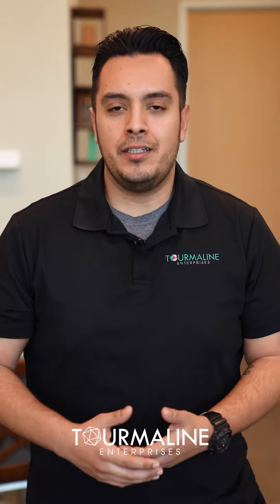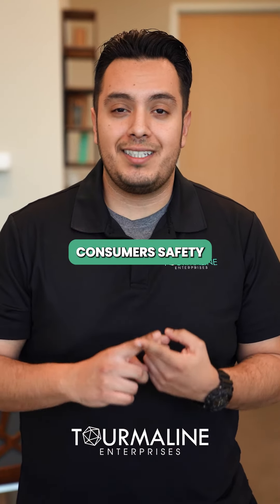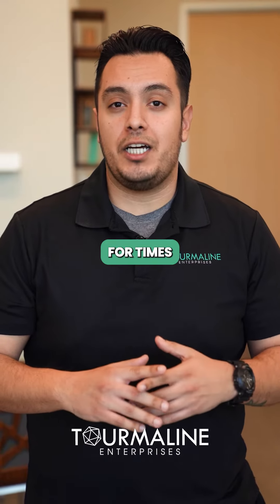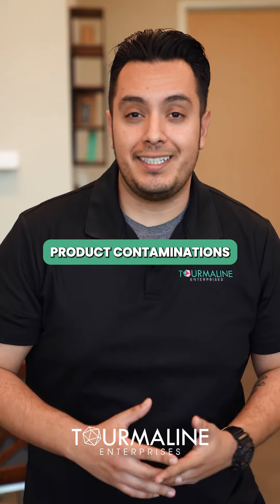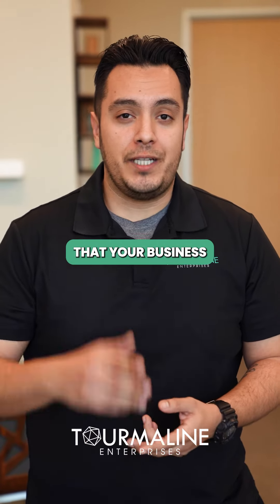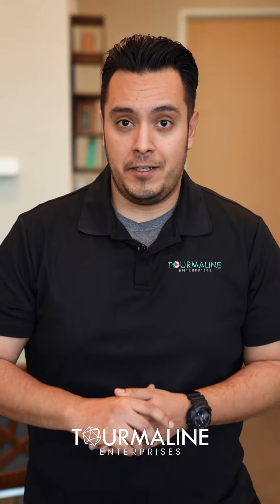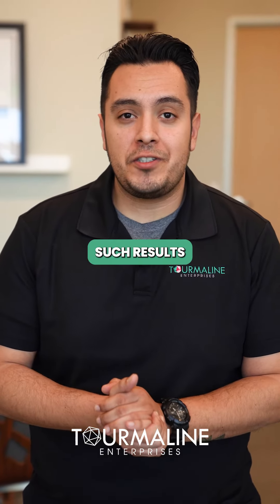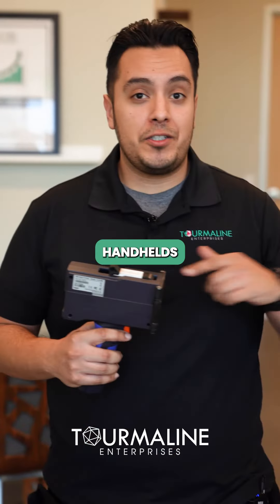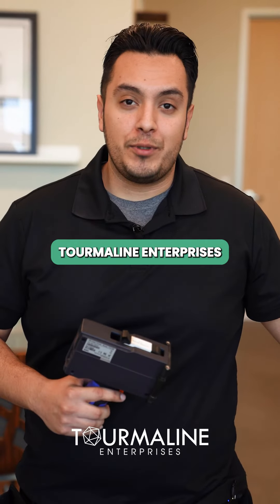Why is this all necessary? Two reasons really — first to ensure your consumer's safety with traceability, which is very crucial for times of any kind of product contamination or any sort of recall, and the second reason being to ensure that your business is meeting industry regulations and standards. And how do we achieve such results? With coding and marking equipment such as handhelds or inline systems, and where you can find all this is at Tourmaline Enterprises.